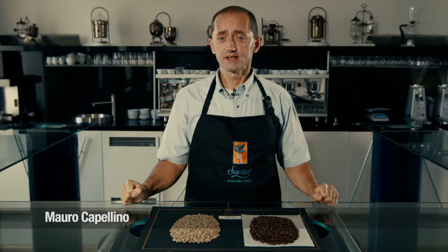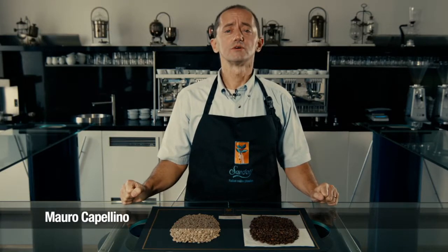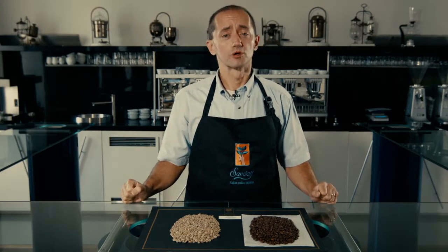Hello again, I'm Mauro from the Sandali Trading Company and today I'd like to speak to you about a fresh new arrival from Costa Rica.